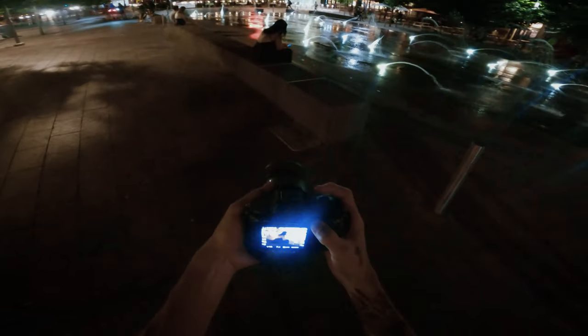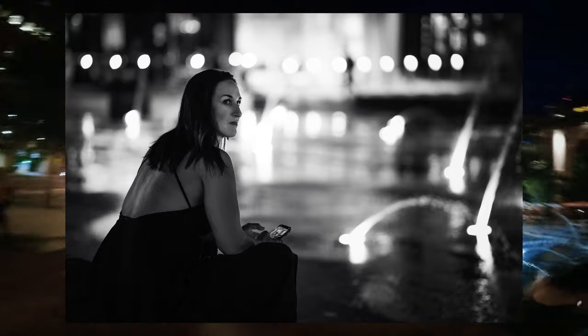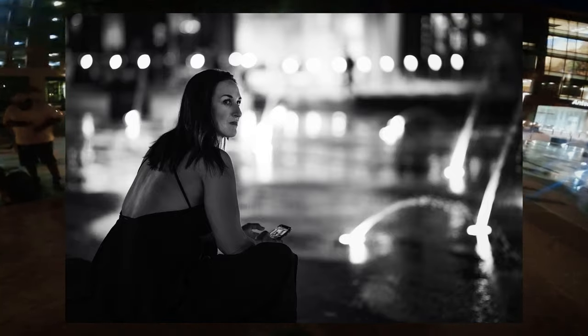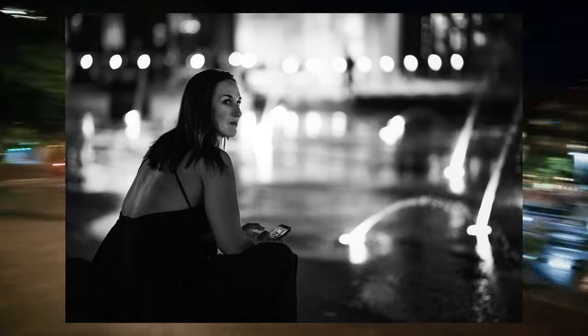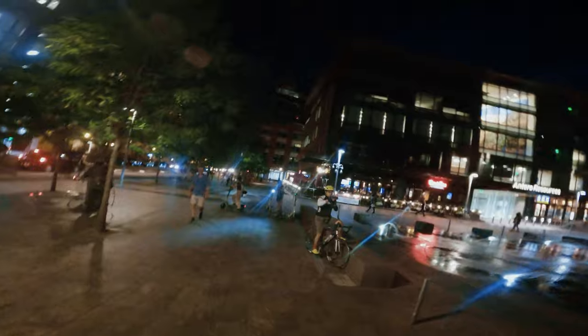Here's another one of my favorites of the night — and it's funny, they all seem to be black and white. I just love how she looked up at the perfect time, as if she was looking off into the distance. This is why I definitely want to do a video soon focused on just black and white so I can really sharpen those skills.